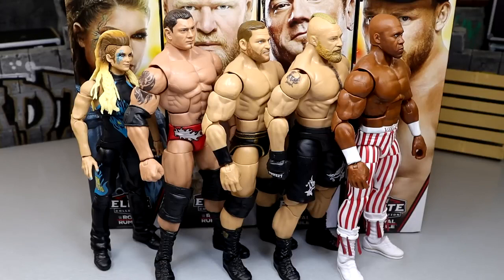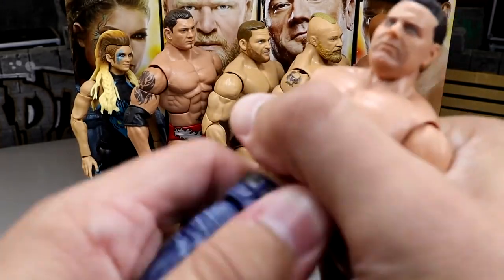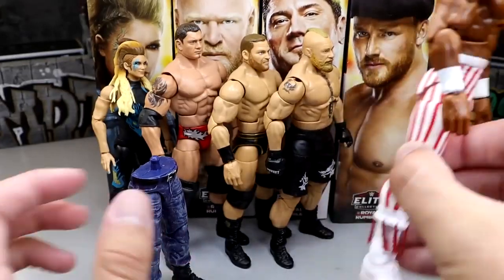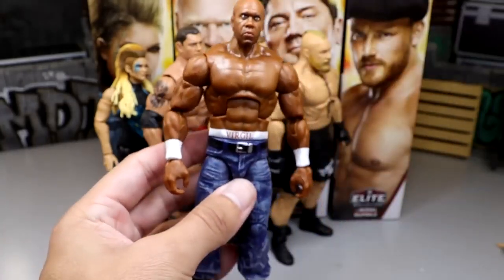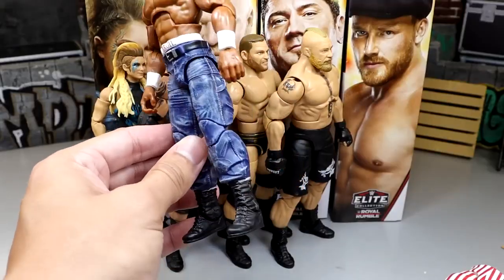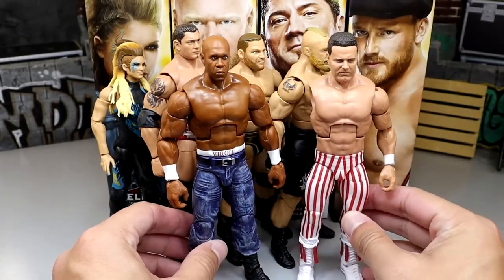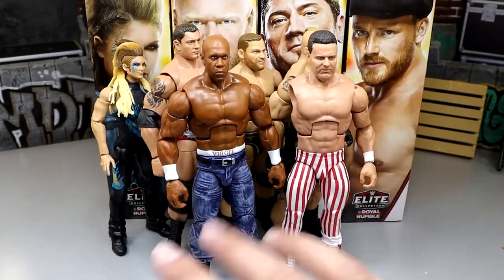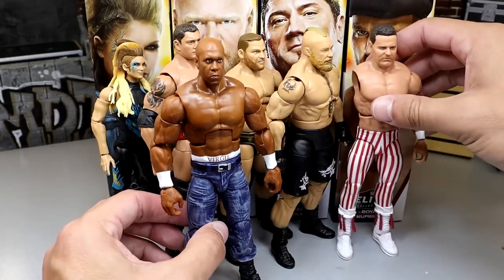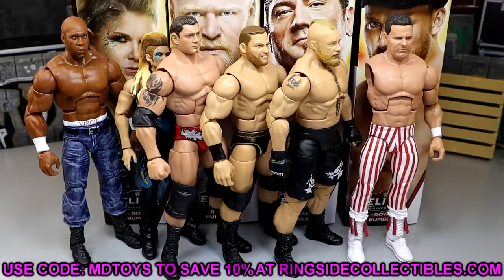If you want to pair the Virgil with your British Bulldog, you can swap the legs — take the Indiana Hoosiers pants off Virgil and swap in the jeans from the British Bulldog, or put the British Bulldog in the Indiana Hoosiers pants. Unfortunately my British Bulldog has one arm due to a factory error on the torso hole. I like this new torso system — it's a great full wave. If you'd like to grab them, head to Ringside Collectibles and use promo code MDToys to save 10%. That wraps up the WWE Elite Royal Rumble 2024 wave.